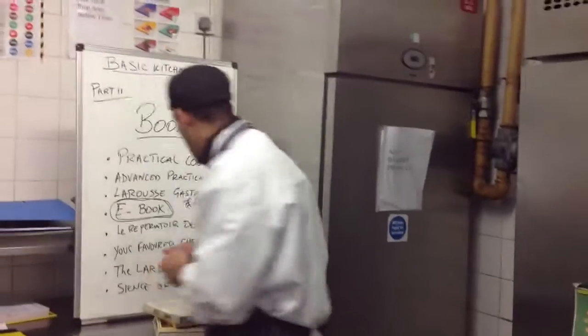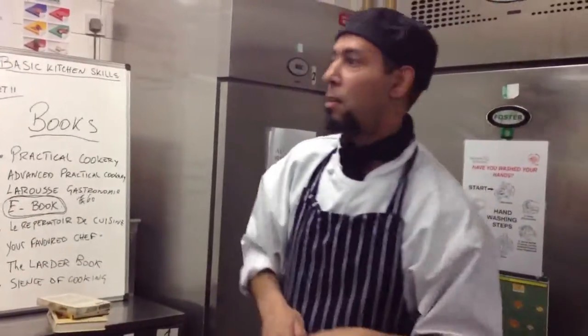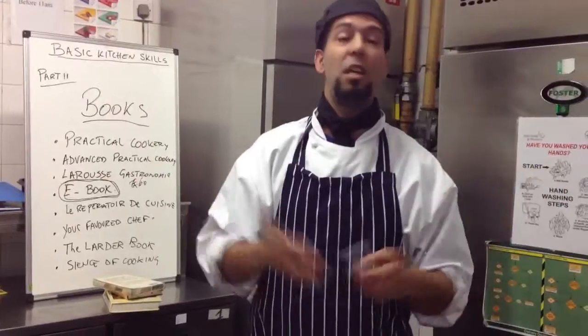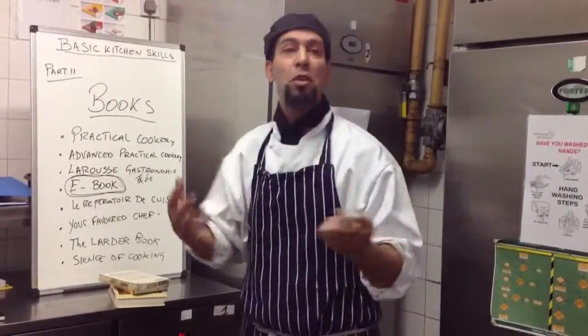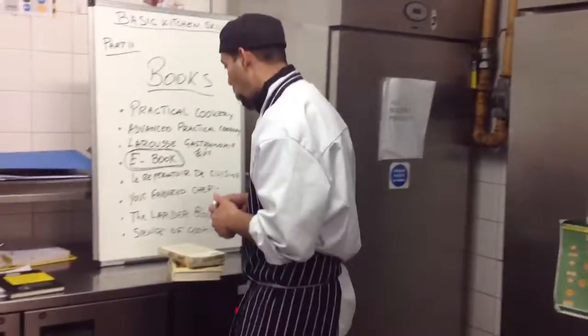There's another category — your favorite chef's book. Probably you want to buy one — whether it's Gordon Ramsay, Jamie Oliver, Gary Rhodes, or any celebrity chef. It's up to you. Buy one of their books just to read and check it out.